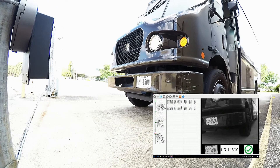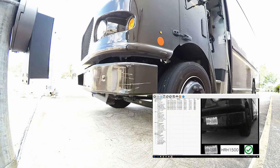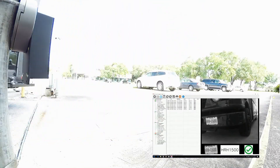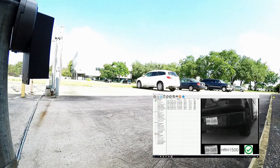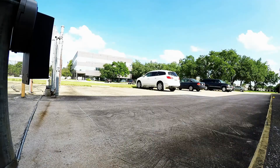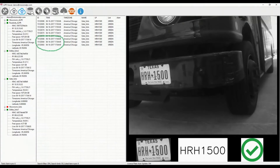After the gate is opened, the vehicle starts to roll again and three more OCRs are performed. A total of nine license plates are captured with date and time stamp at this one entry.